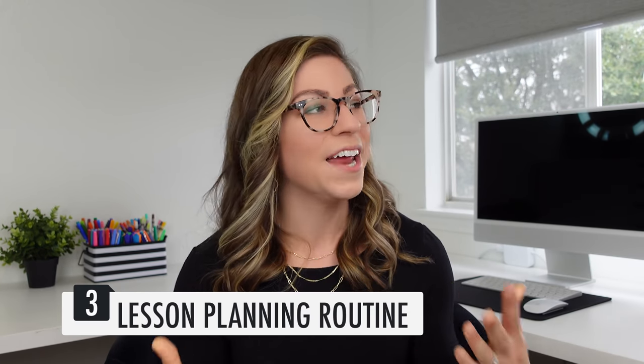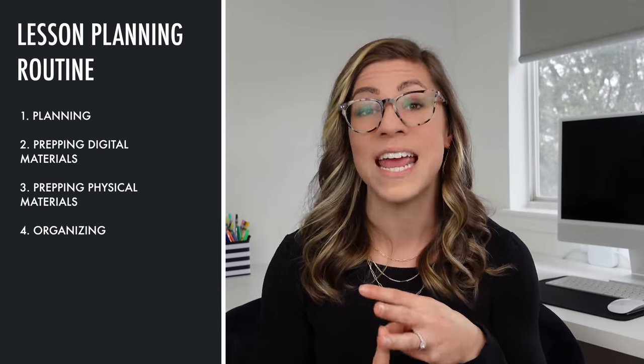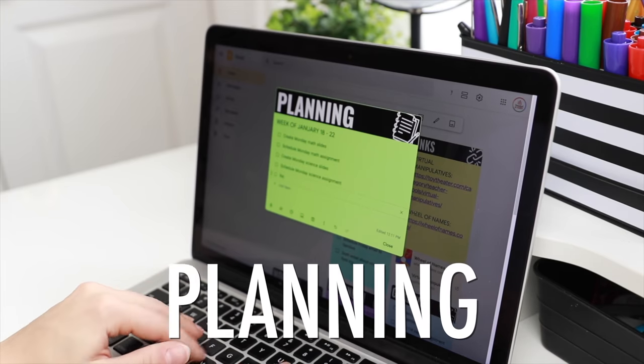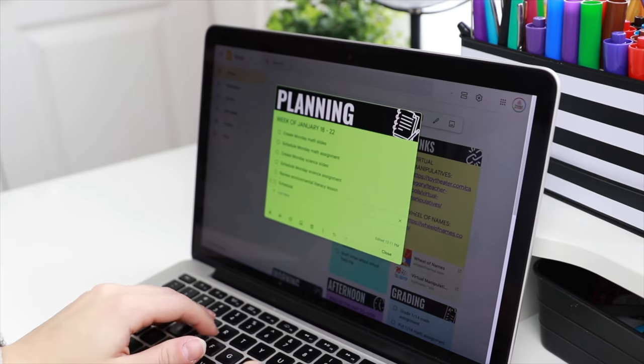The third routine every teacher needs is a lesson planning routine. Lesson planning can look very different based on the subjects you teach, the grade you teach, or the expectations from your school or district. I've broken it into four broad categories: planning, prepping digital materials, prepping physical materials, and organizing. The planning category is where you set dates for your lessons, create a scope and sequence, create a to-do list of items to get done, and maybe go online to find new ideas — essentially creating the overarching outline of your lessons.